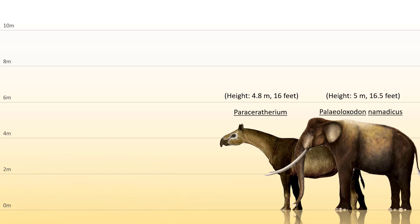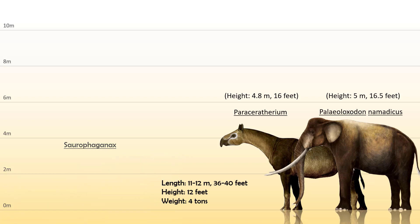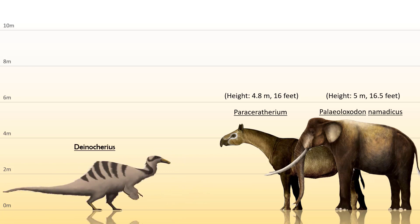Then from the older family Allosauridae, the biggest is the Saurophaganax — no doubt one of the largest meat eaters from the Jurassic period — between 11 to 12 meters or 36 to 40 feet long, 12 feet tall, and weighing around 4 tons. Next from the family Danocheridae, the only discovered species is the Danocheris, and it was a beast at 12 meters or 40 feet long, 3.5 meters or 12 feet tall, and weighing around 6 tons.